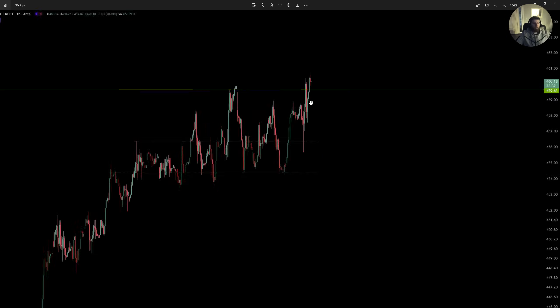Confirmed, bounced off and broke and closed above 460. I don't see any reason to pull back again into this range. Having now gone through all this price action, consolidating, establishing support and breaking through the resistance, and now closing over 460 to end the week — I don't see any reason whatsoever for SPY to pull back down into this range.